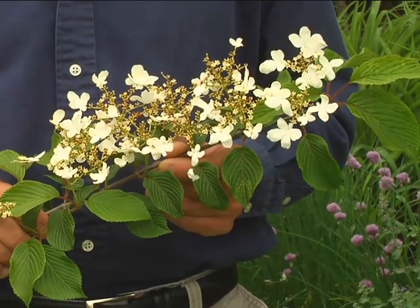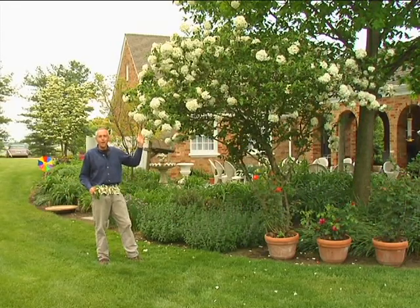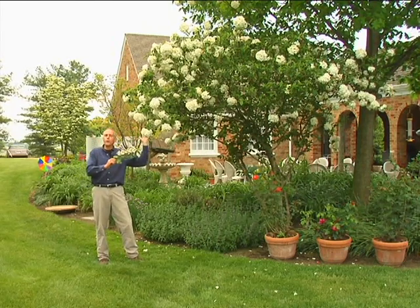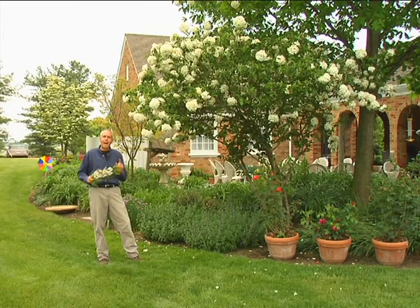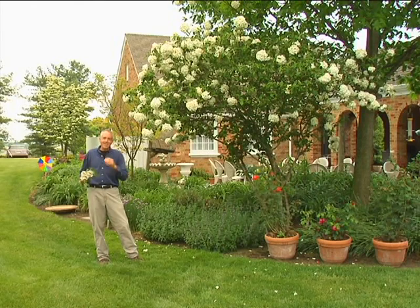An easy to grow shrub in a garden is viburnum. There are lots of types of viburnum you can grow — this is viburnum shasta, and this one is viburnum macrocephalum. There are probably a hundred or more varieties of viburnums that really enjoy either full sun or bright shade. This one's not fragrant, but many viburnums are fragrant. You can really use these in combination with your iris, peonies, and poppies to add that zest to your garden.